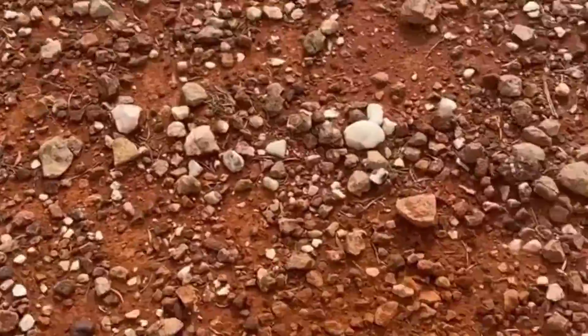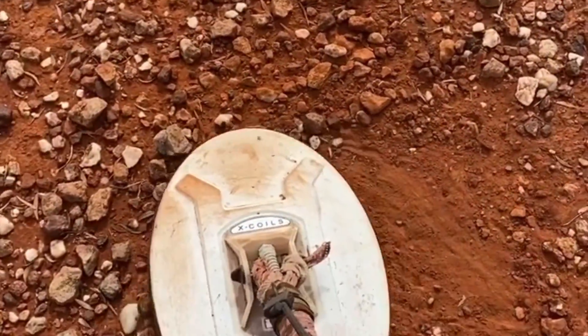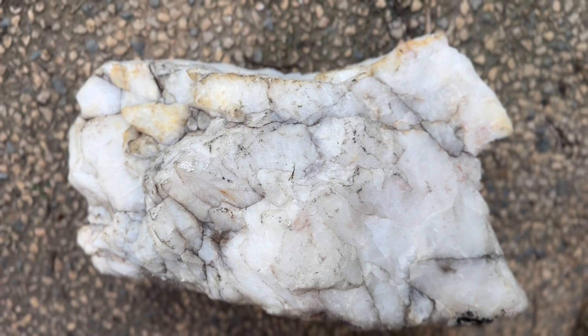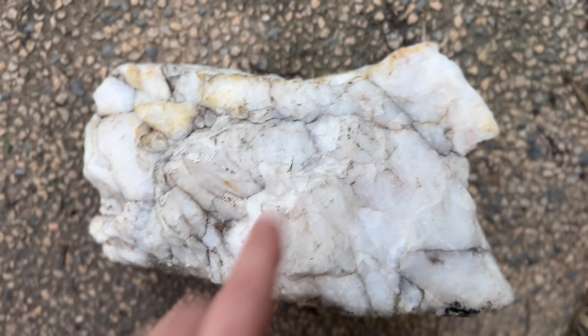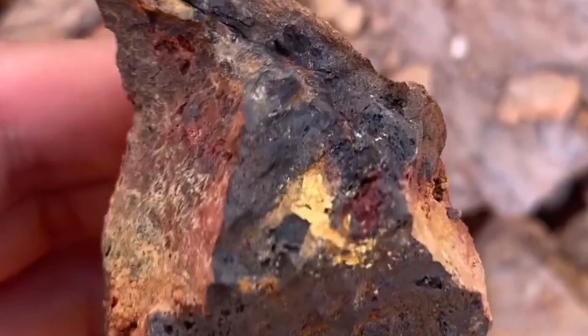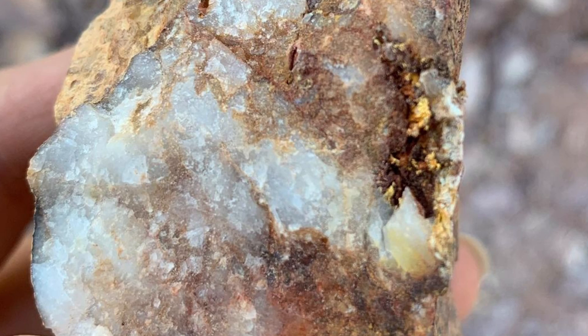Gold will typically be found in or with quartz that has decomposed, thanks to iron and other minerals eating away at the quartz and liberating the gold. Gold-rich quartz doesn't look clean and healthy. Gold-rich quartz is like a five-dollar hooker — it's ugly, skanky, and dirty. It's potentially brittle, broken down, and looks like it's been to hell and back.